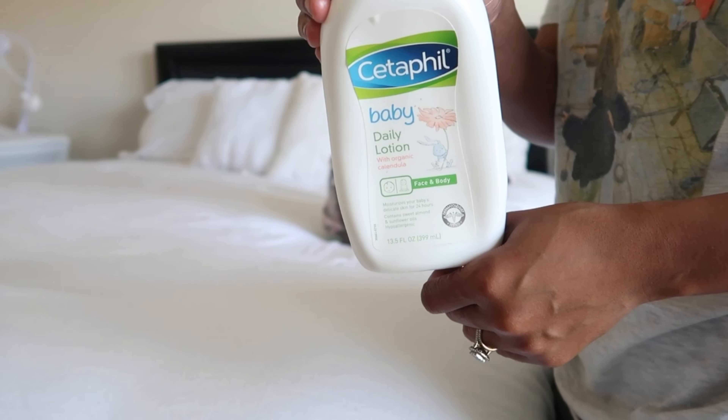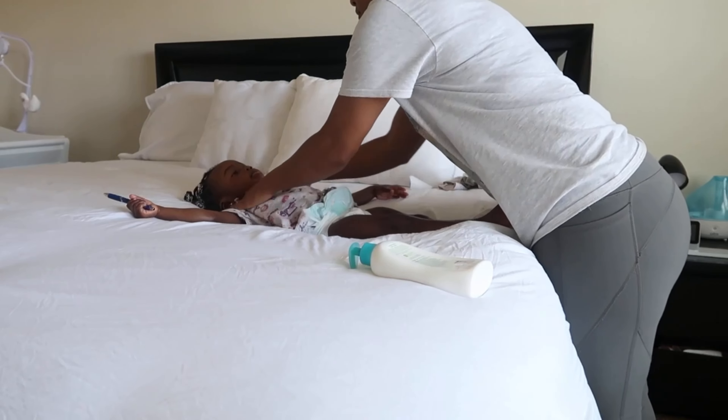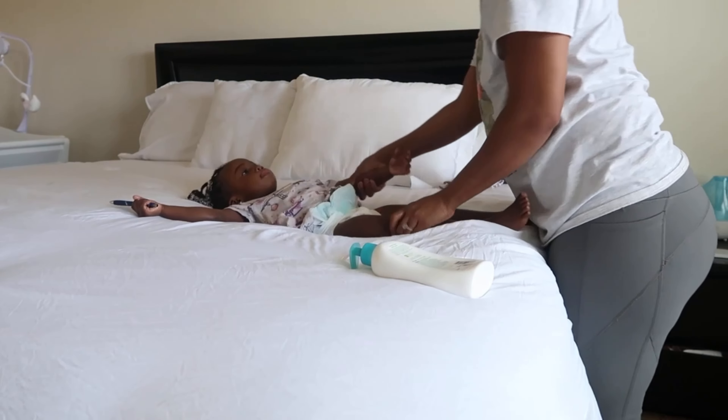My baby does have eczema, so we use the Cetaphil lotion. The Cetaphil has been working for us and we've been using it for a few months now.